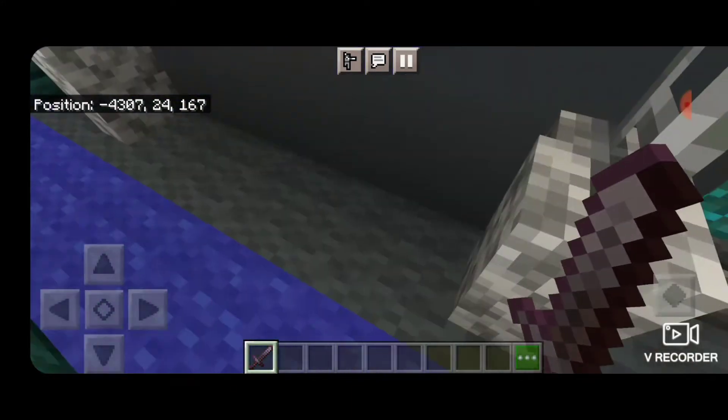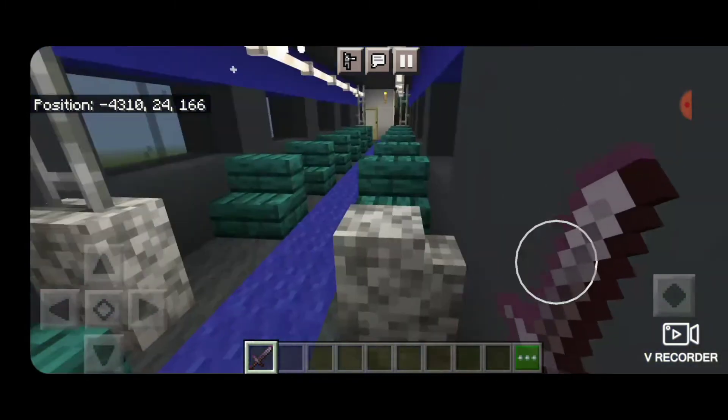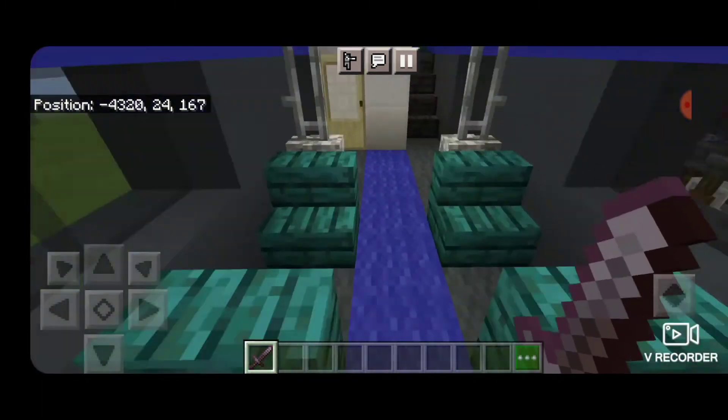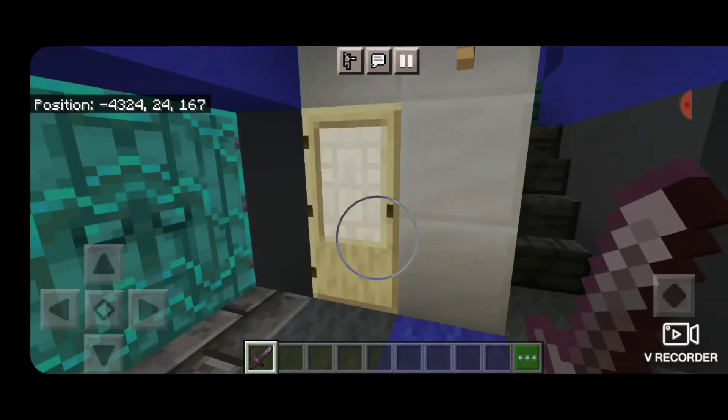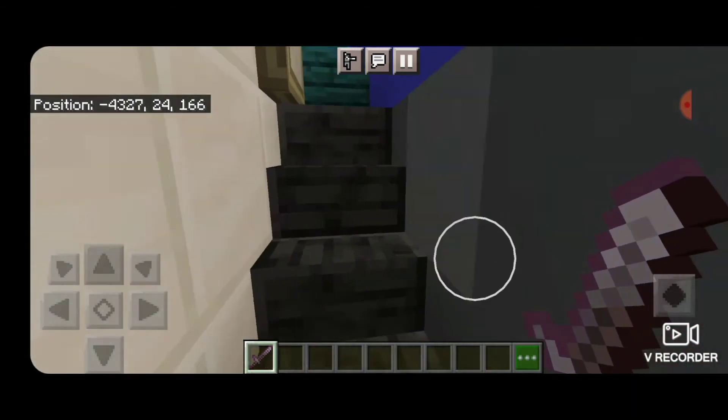Then we have these little dividers. This side is an empty space to make it handicap accessible, and this side has a bench. The rest of the bottom is all coach seats. Down here we have a bathroom for the passengers, and more doors down here for boarding.